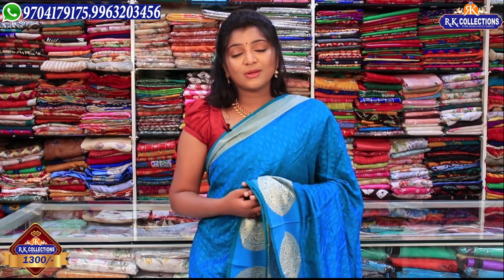We have beautiful combinations and reasonable prices. All the best prices and products are available. If you have not visited, please do visit. If you have visited, you will be shopping. For any contact or questions, please reach out for details. See you — bye bye from RK Collections.